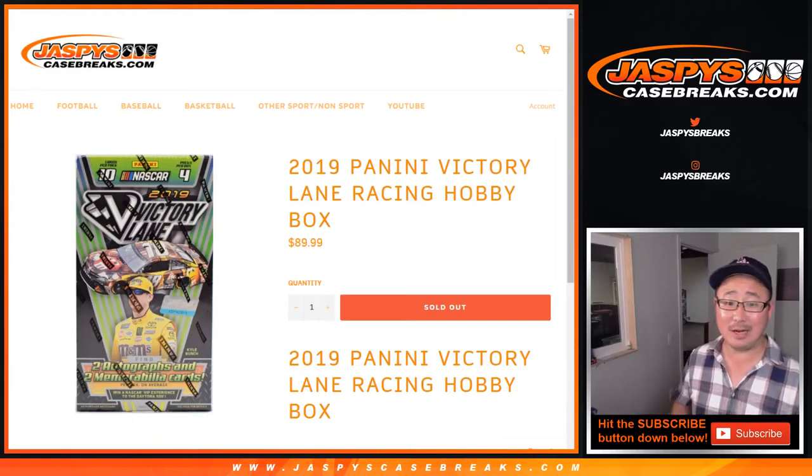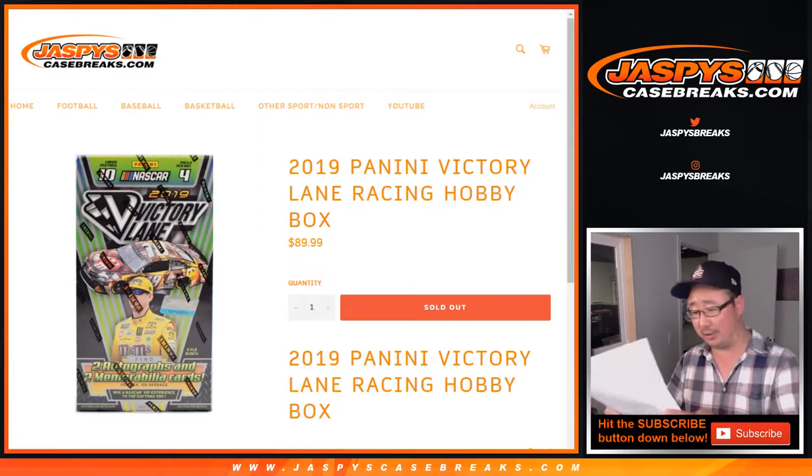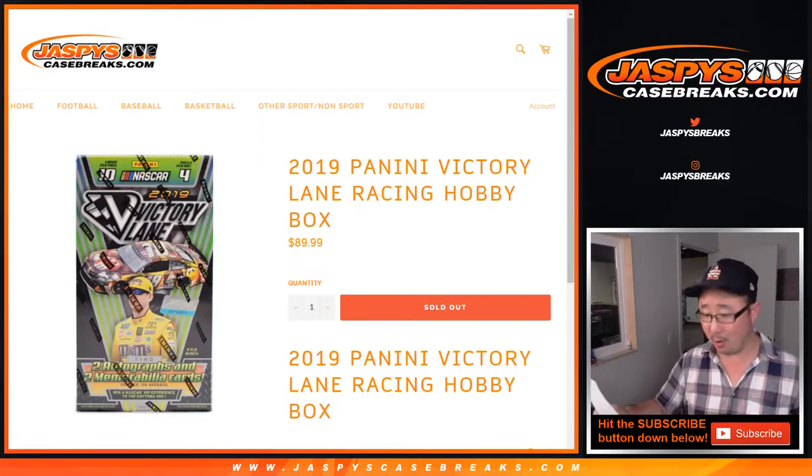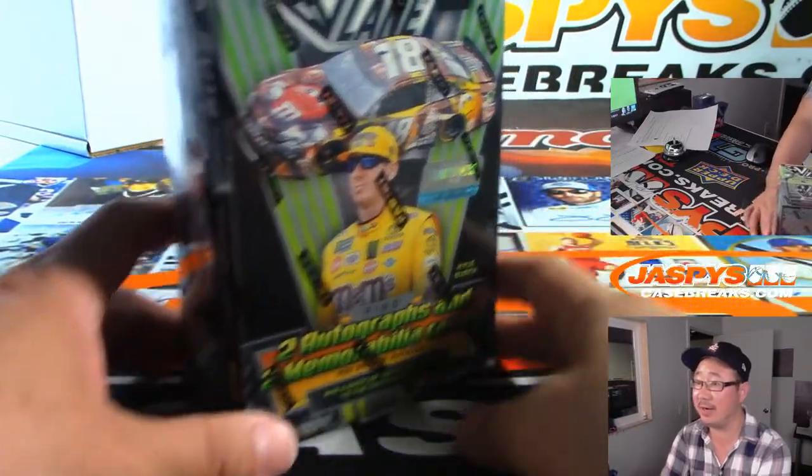Hi everyone, Joe from JazbysCaseBreaks.com with a one-box personal break for Mr. Michael Calder, all the way in Australia, grabbing a little bit of racing here. 2019 Panini Victory Lane Racing.